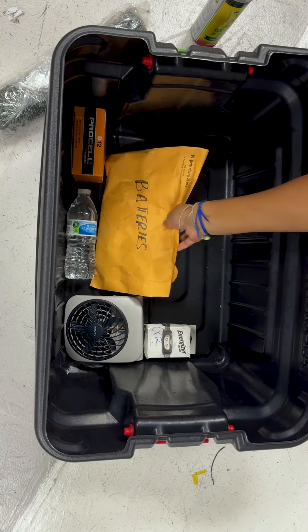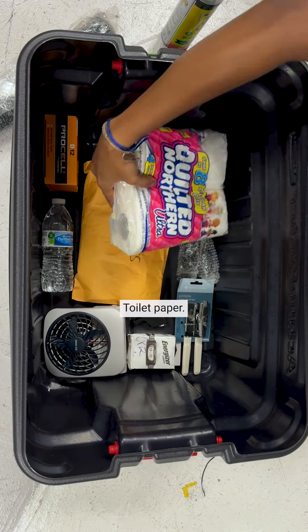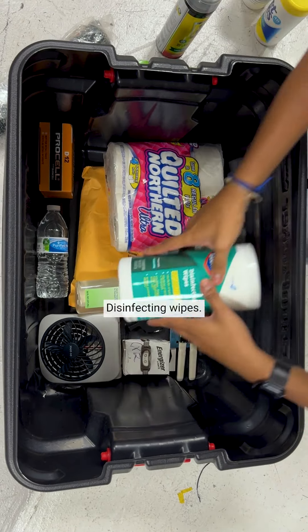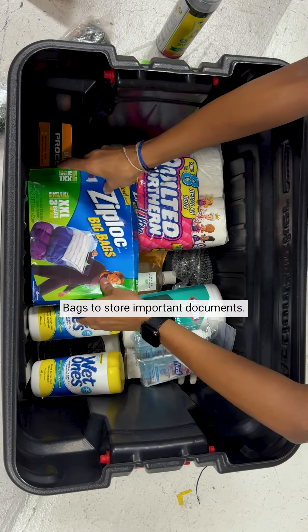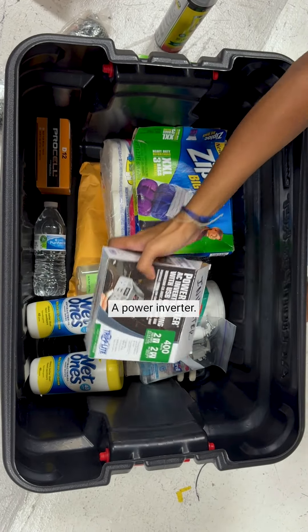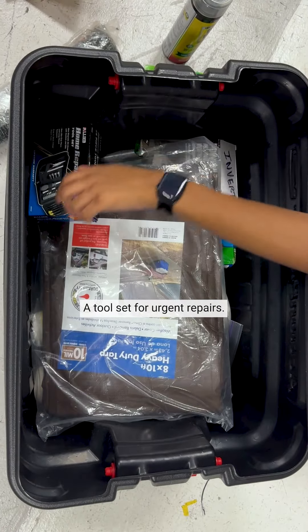Batteries, more batteries, manual can opener, whistles to signal for help, flashlights, toilet paper, liquid aloe, disinfecting wipes, hand sanitizer, bags to store important documents, a power inverter, duct tape, heavy-duty tarps.